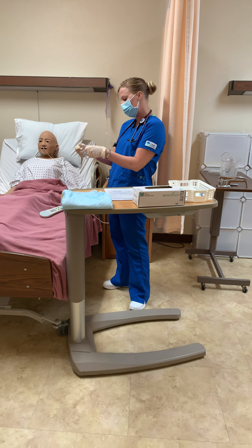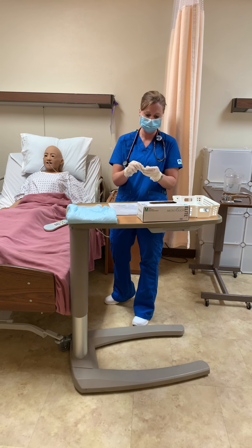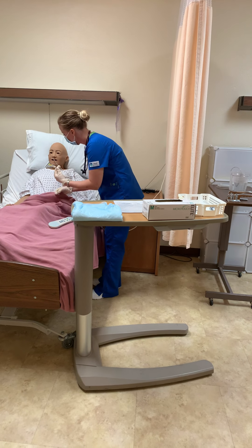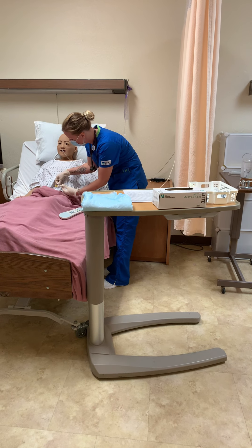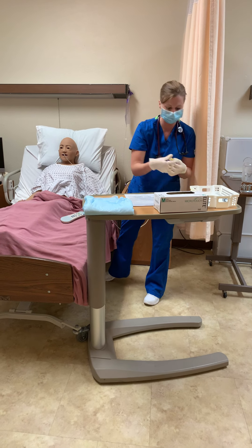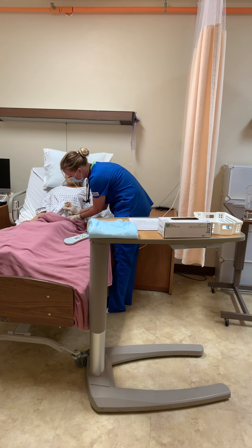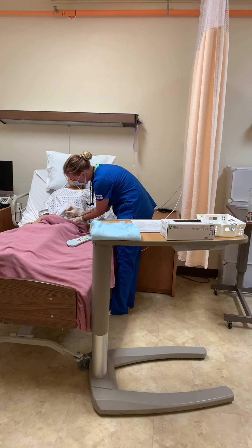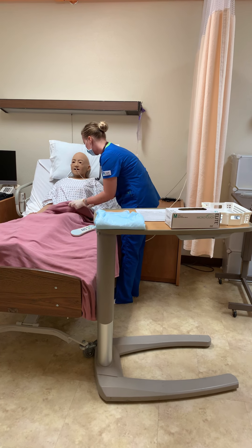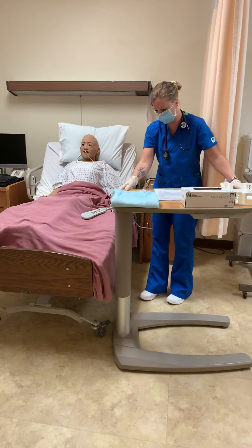Joanne, is it all right if we give your shot in your belly this morning? Yes ma'am. I'm going to expose your stomach for a moment. I would do a circular motion to clean the area really well. I would take the cap off, pinch the skin, go in at a slight angle sub-q, go slowly so it doesn't hurt, leave it for a second, then pull it out. How's that, Joanne? I would put this in the sharps container.